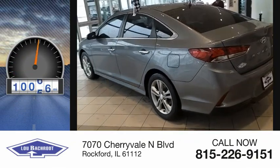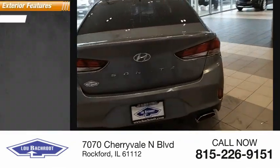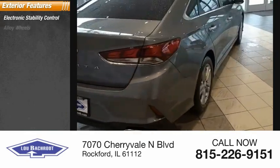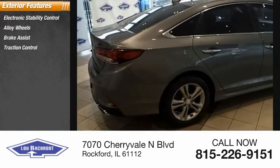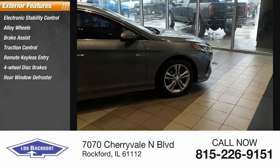This vehicle has less than 85,000 miles. Here are some of this vehicle's great options: electronic stability control, alloy wheels, brake assist, traction control, remote keyless entry, four-wheel disc brakes, and rear window defroster.